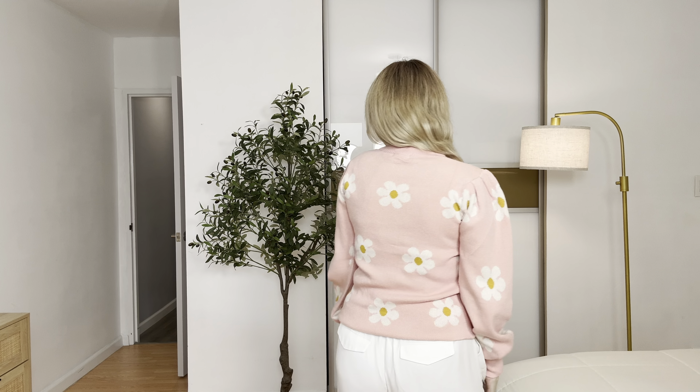Wow! It fits perfectly. I love this beautiful design on my shoulders. So cute. It's very warm, very comfortable to wear. This is how it looks like from the back. So cool.